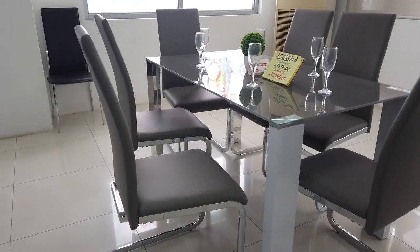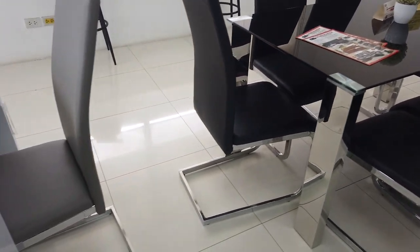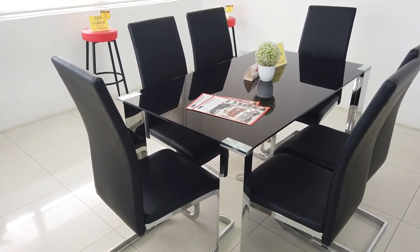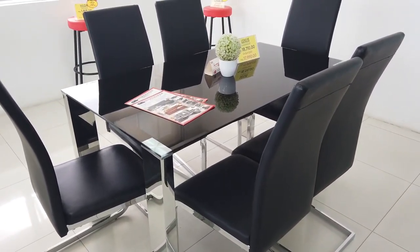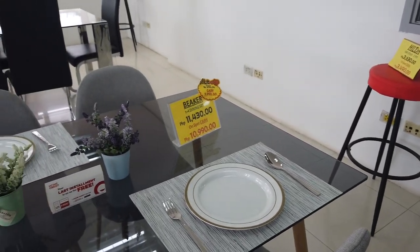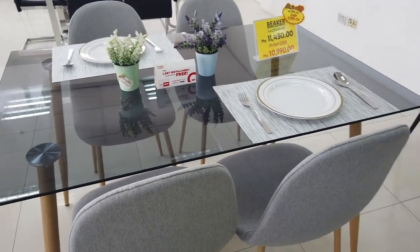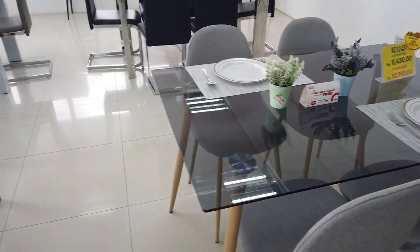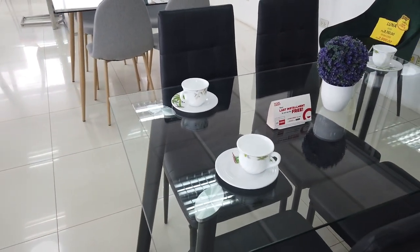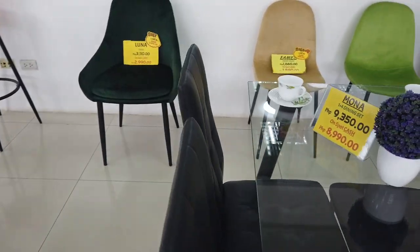You can see how stylish the chair on this one is. Here you've got the Lexus in a different type — gray color — the black Lexus in metal and glass combination with leather chairs. Again it's a six-seater, same spot cash price of 17,990. They also have for small tables and families of four — the Beaker one-plus-four dining set in glass and wood, very stylish, at spot cash of 10,990. Here's another four-seater called the Mona in metal and glass at 8,990 cash.